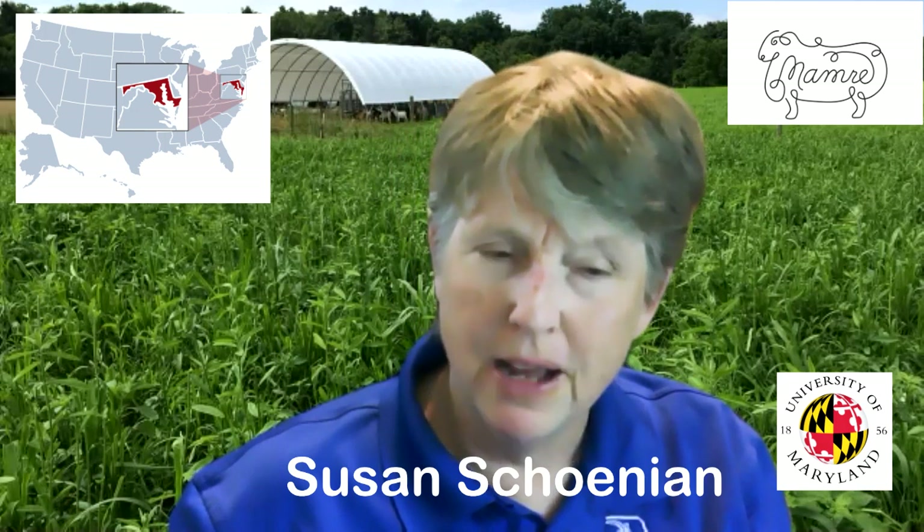Hello, everyone. My name is Susan Shanian. I'm a sheep and goat specialist with University of Maryland Extension. Maryland is a state on the East Coast in the United States. My university is right next to Washington, D.C., but I have an office that's about an hour and a half away, depending on the traffic.